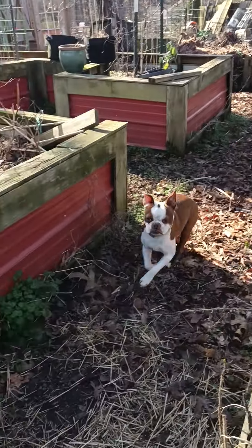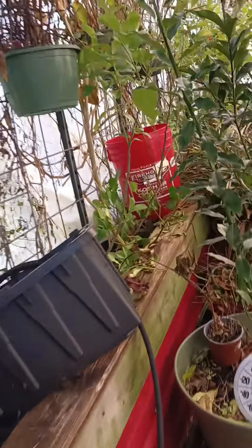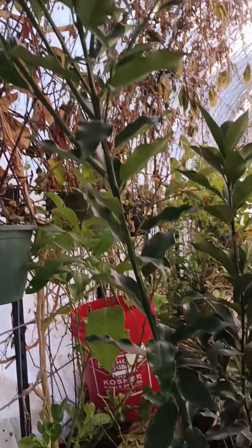Hamzy, we're checking out the greenhouse. This is greenhouse number two where all the citrus trees are. That's Mr. Kumquat. He's grown over the winter.